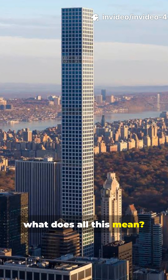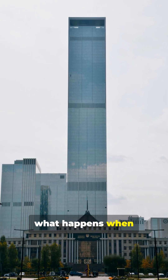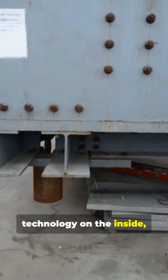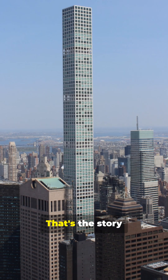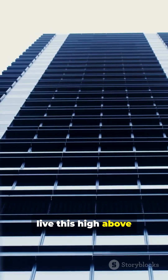What does all this mean? 432 Park Avenue is more than just a luxury address. It's a symbol of what happens when architecture and engineering work in perfect harmony — minimalist design on the outside, cutting-edge technology on the inside, and a skyline that will never look the same again. That's the story behind one of New York's most iconic towers. Would you dare to live this high above the city?